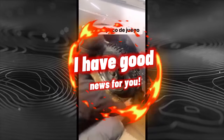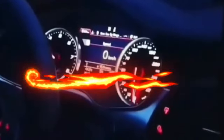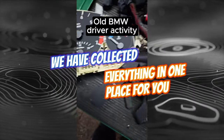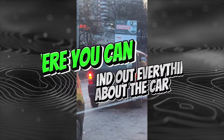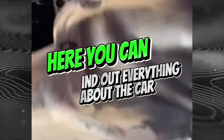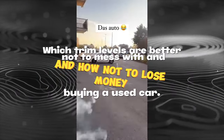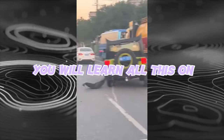Now, if you are planning to buy a used car or learn more about your car, you no longer need to search for information on the internet. Everything has been collected in one place on the website carme.pro. Here you can find out everything about the car: what breaks and at what mileage, any problems with engines, chassis, or gearboxes, which trim levels are better to avoid, and how not to lose money buying a used car.